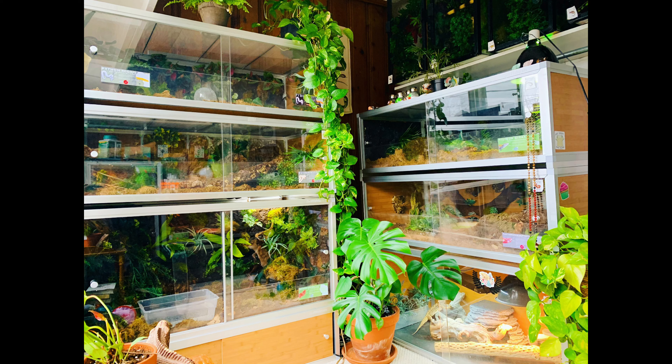My next favorite enclosure is this four by two by two PVC enclosure, again from Zen Habitats, and this one belongs to Bowie, my Brazilian rainbow boa. I did a three-dimensional naturalistic background in here. One of my favorite things about this enclosure is it's great for humidity, which is very important especially for a Brazilian rainbow boa. It also has the ability to grow in size — when I have more space, I can buy another enclosure exactly like this one, attach it, and get rid of the shared wall, making it an eight by two by two enclosure.